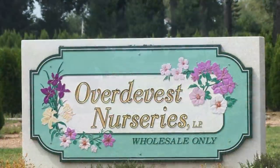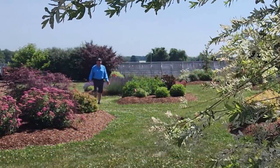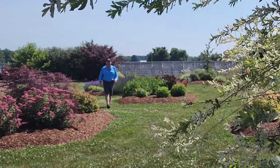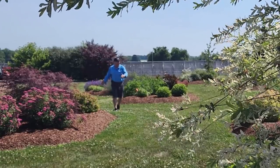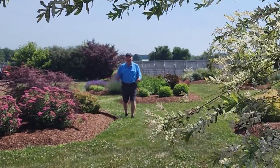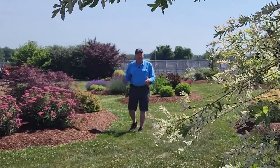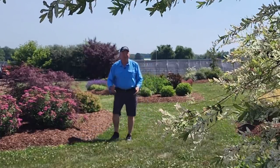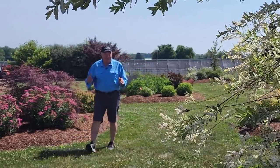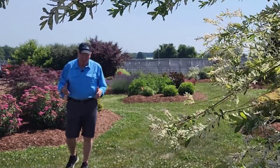Good morning and welcome to Over the Vest Nurseries YouTube channel. It's a beautiful day in early summer — hardly a cloud in the sky, a nice temperature, our plants are all growing really well. It's lovely to be outside and to tell you about some of the fantastic plants that we can grow here in this region — the Northeast and Mid-Atlantic states of the US.